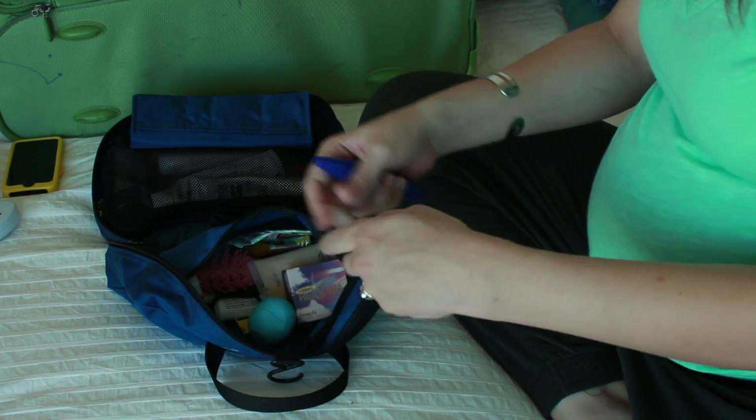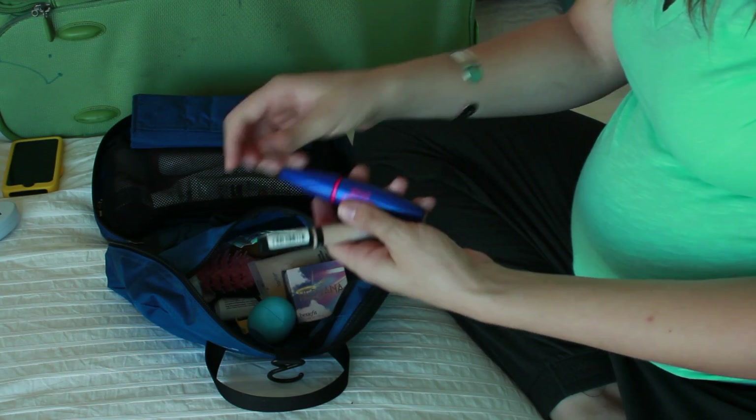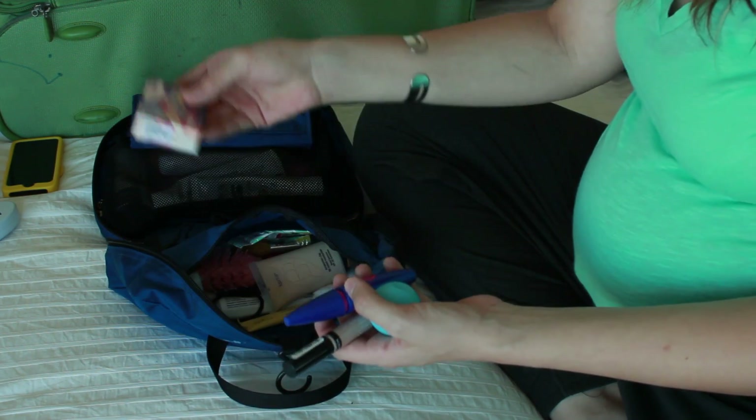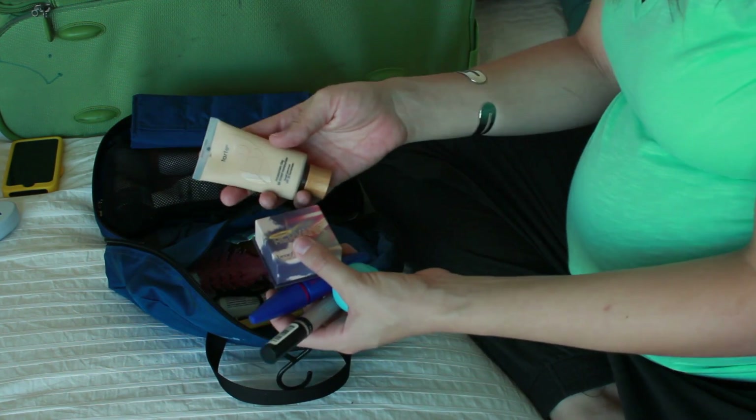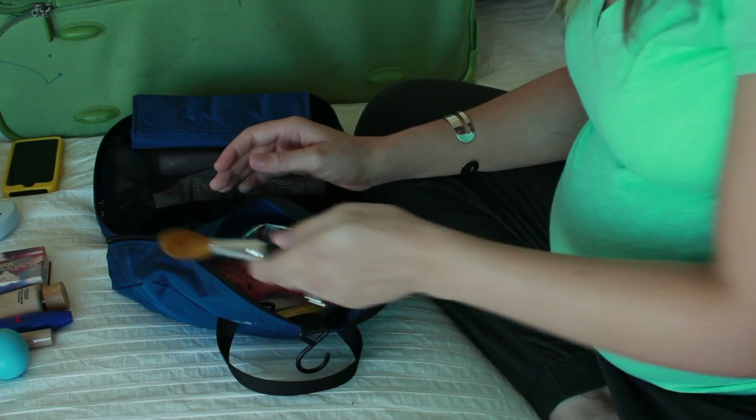Now the toiletry kit — I've taken over the hubby's kit. I've got the usual things to wash your hair and body, plus I brought just a touch of makeup. For makeup, I have a concealer, Voluminous Rocket Express mascara, some lip balm, blush, and tinted moisturizer — and one little makeup brush. That's it for makeup.